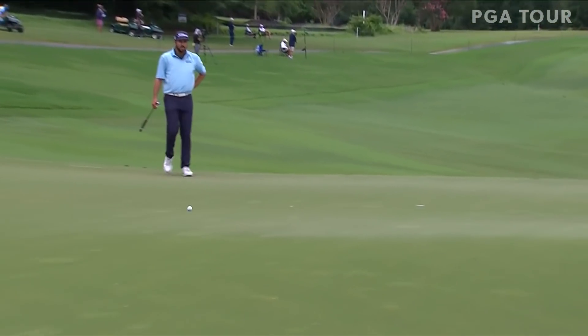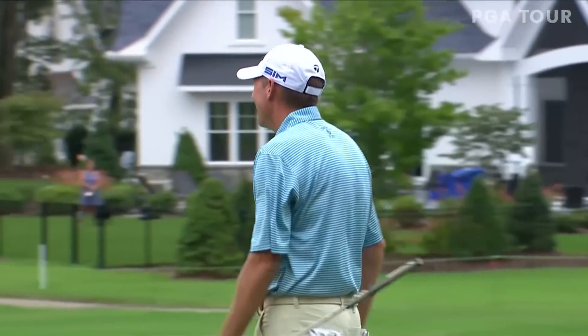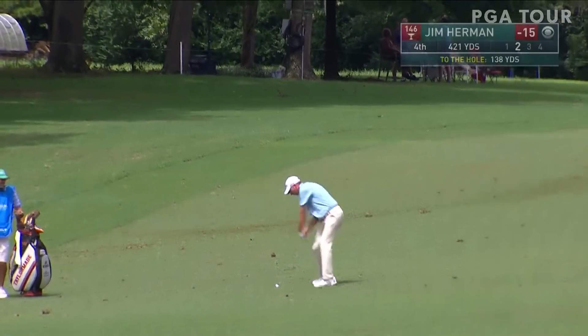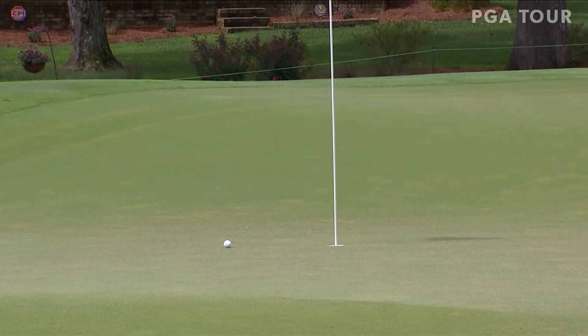Jim Herman. What a start for Herman — he just continues the red hot play, 61 yesterday. Up at the clubhouse with their interviews, over at the fourth. Jim Herman — nice rolling fairway down the fourth. How about that — the wedge player, this man's been excellent.